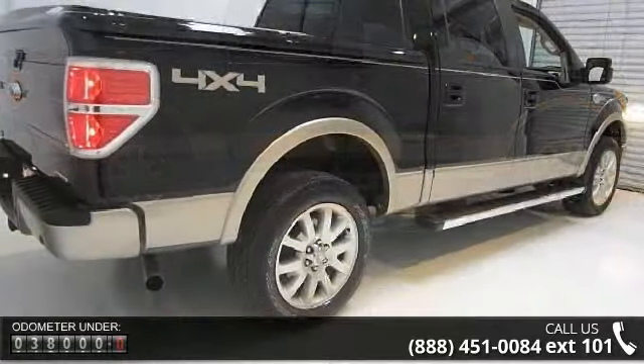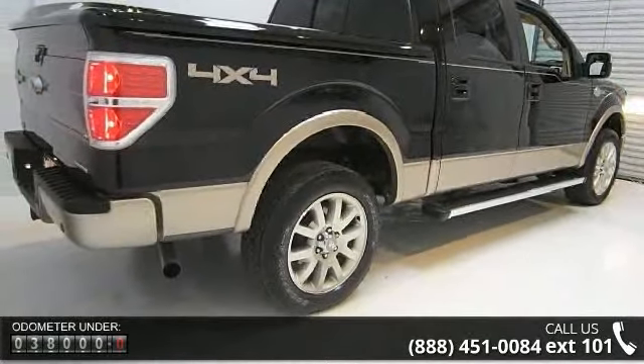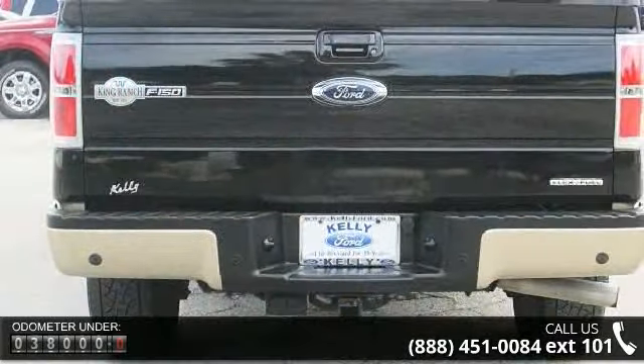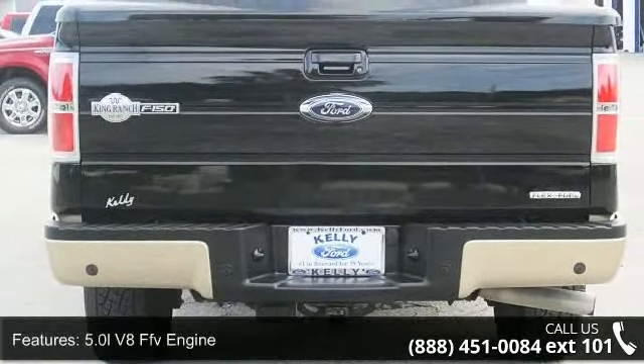5.0L V8 FFV engine, 4-wheel drive, trailer sway control, PWR rack and pinion steering, easy fuel capless fuel filler system.